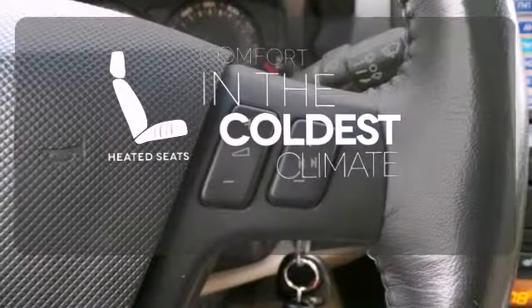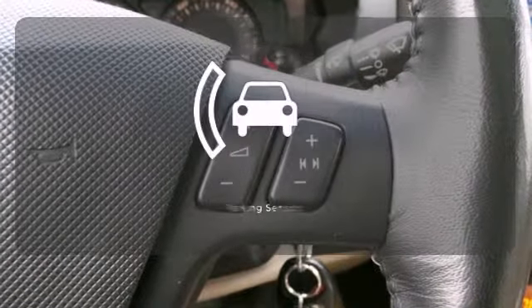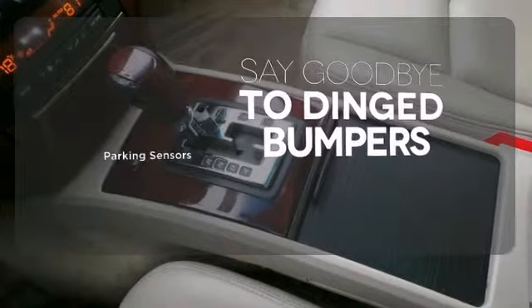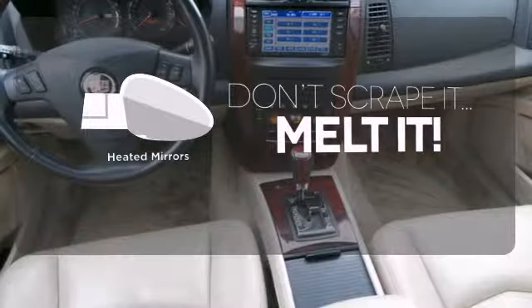The heated seats keep you comfortable, no matter how cold it is. Parking sensors help keep you safe by alerting you to your surroundings. Leave the scraper in the car, thanks to the heated mirrors.